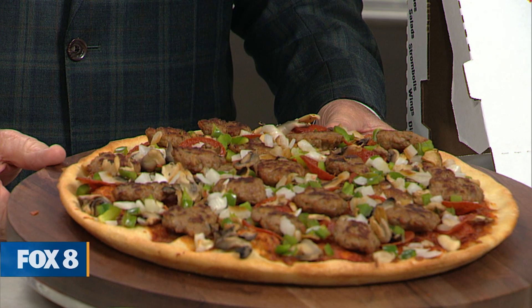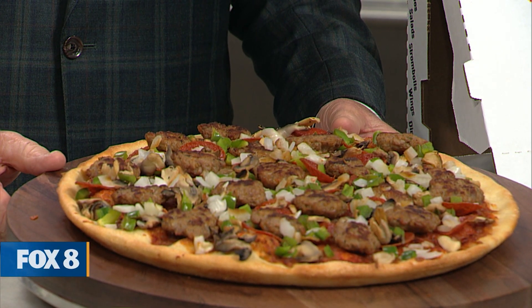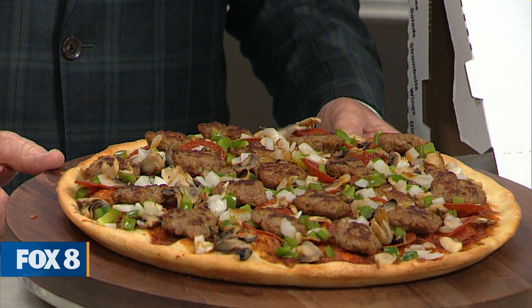Known for having high-quality ingredients in your food. I saw this pizza here — we see a lot of sausage pizzas around here, but this looks a little bit different. Look at the sausage on that. That's a monster. It is a big pizza. So this is your jumbo pizza? They come in small, large, and jumbo.